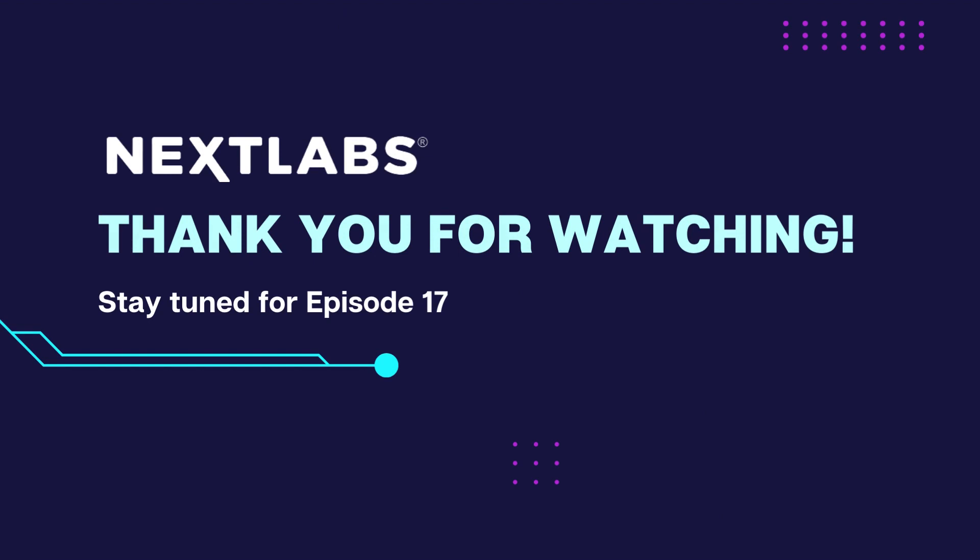That brings us to the end of this episode. Stay tuned for the next episode of the Cybersecurity Experts series. And if you enjoyed this video, please like and subscribe to the NextLabs YouTube channel. Thanks for watching.